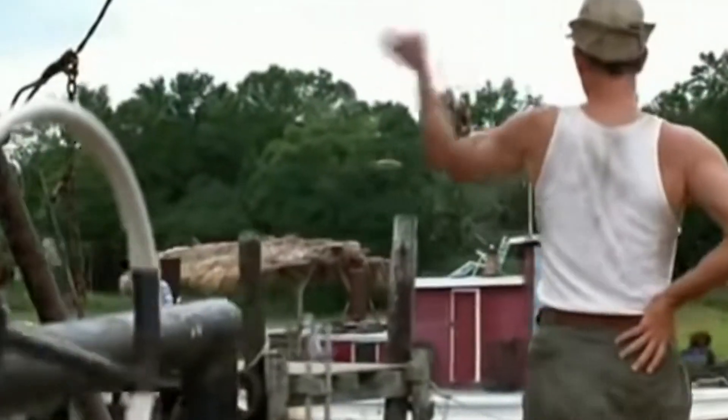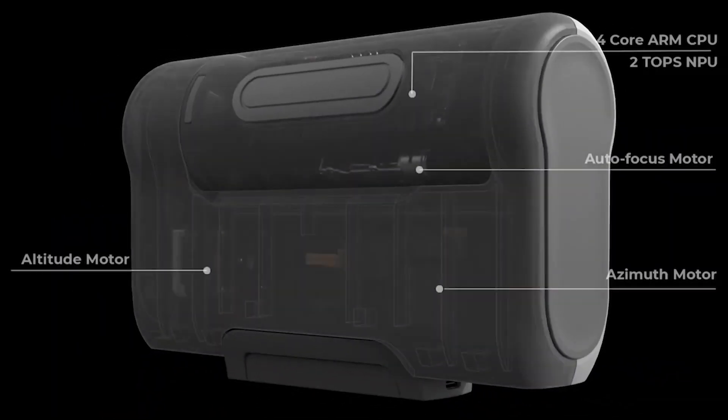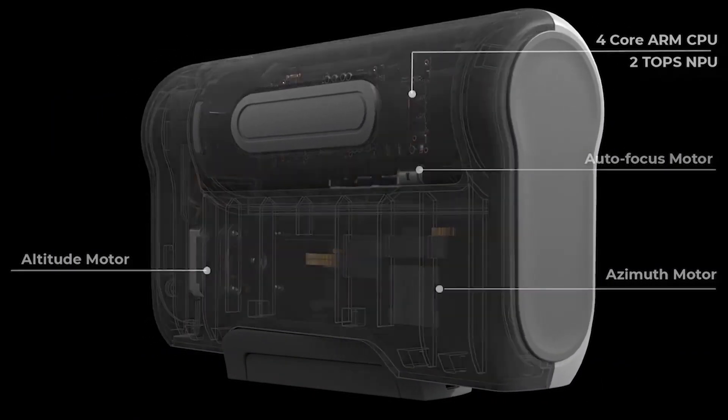Welcome back to another video. Dwarf Lab has released the Dwarf 2, a revolutionary piece of technology that can be used to track wildlife but also doubles up as an astrophotography setup.